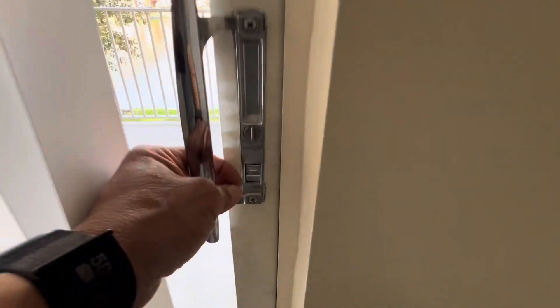Rear bedroom. Door is locked. Closet. This is the other balcony access, or patio access — it is also locked.